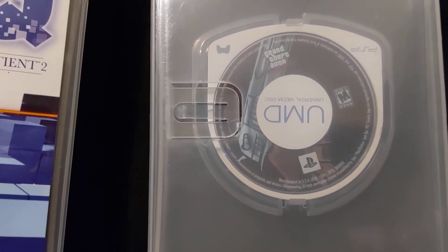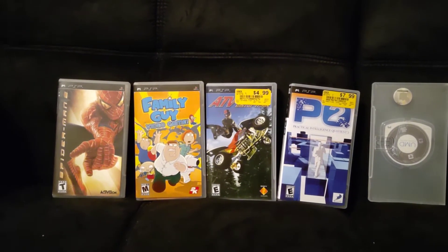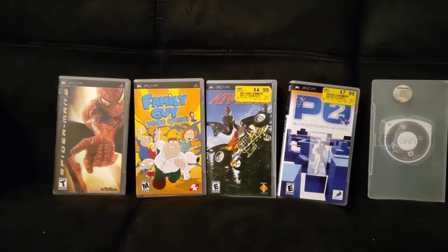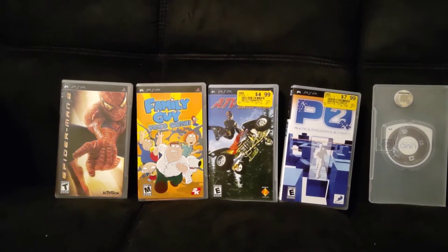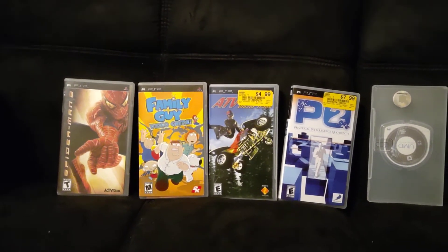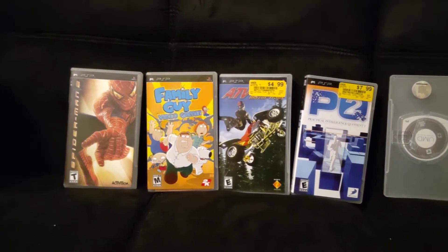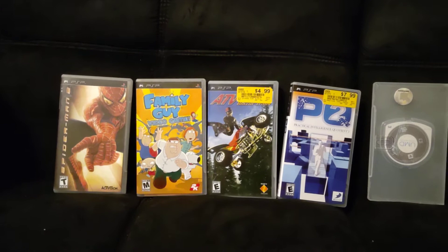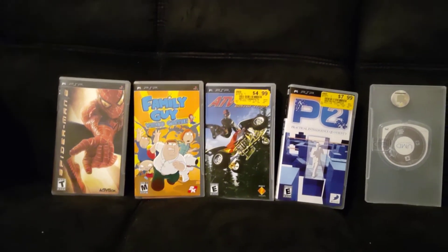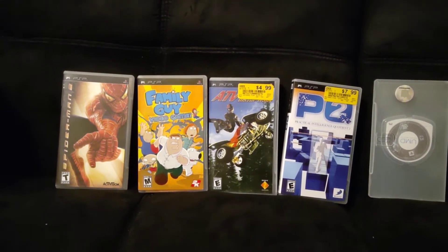I bought it used on eBay. Every single one of these games is used, but the other three I bought from a retro game store. Actually, no — Spider-Man 2, Family Guy, and Liberty City Stories are all from the internet. Blazing Trails and PQ2 are from a retro game store.